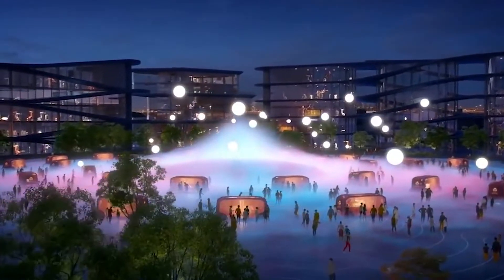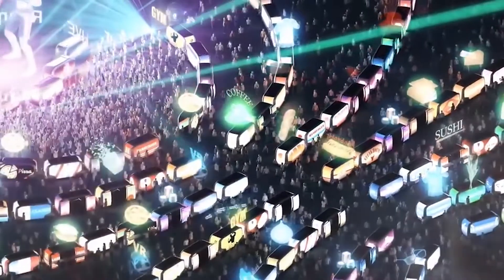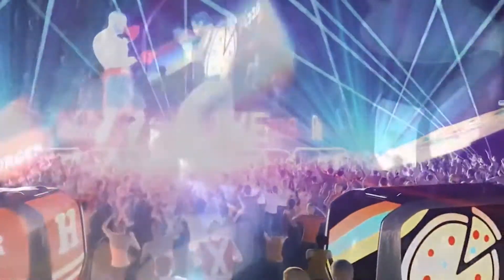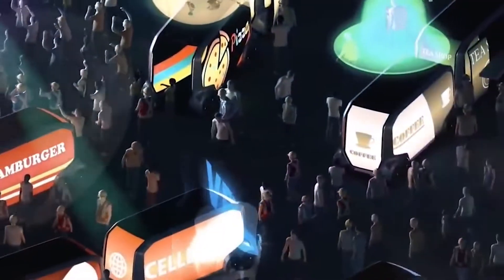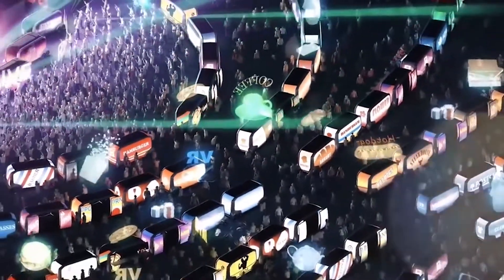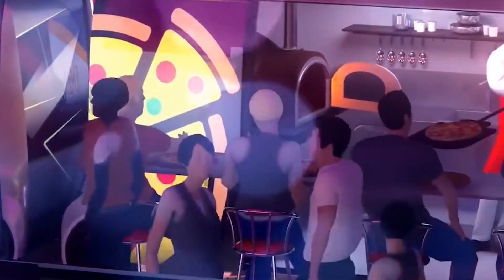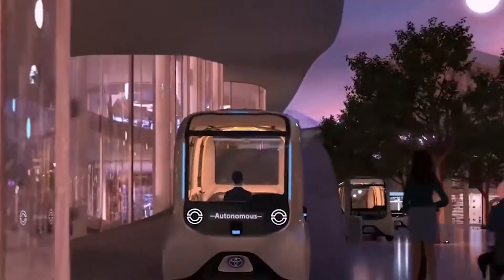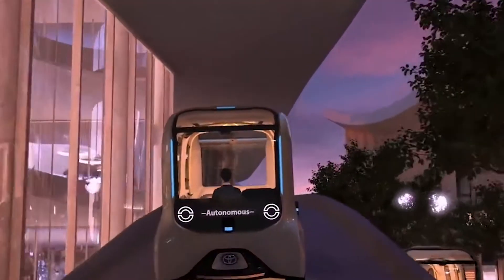First is the central plaza. This will serve as the entertainment area of the woven city, and it's more than just a town square. Residents will enjoy this area since it's built for socializing and attending social gatherings such as concerts and festivals. Expect a concert stage constructed by the smartest robots of the city, and Toyota e-palettes parked throughout the central plaza.